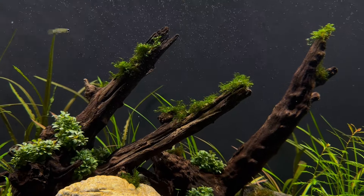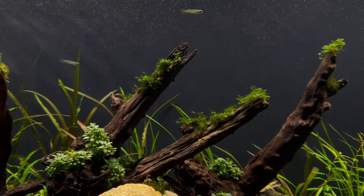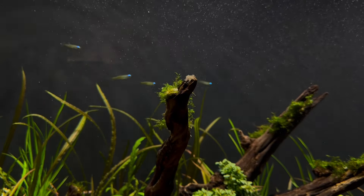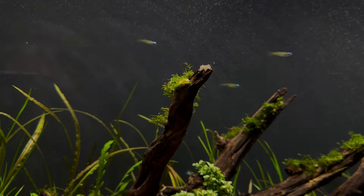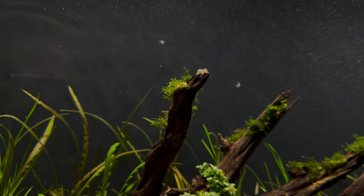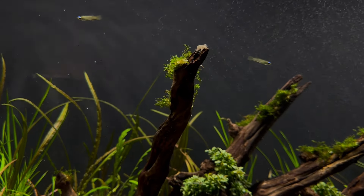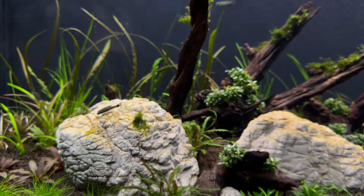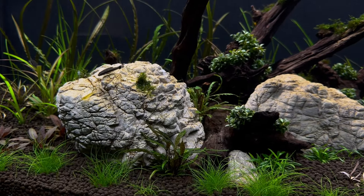I can actually see the moss in active growth, so that's exciting. There is a little bit of biofilm at the tip of the wood — you can see the mosses on the other side. That's a little bit of a concern; I would have thought the Otocinclus or the shrimp would have eaten that by now. I'm not sure what's going on there. But overall this tank is looking really nice.